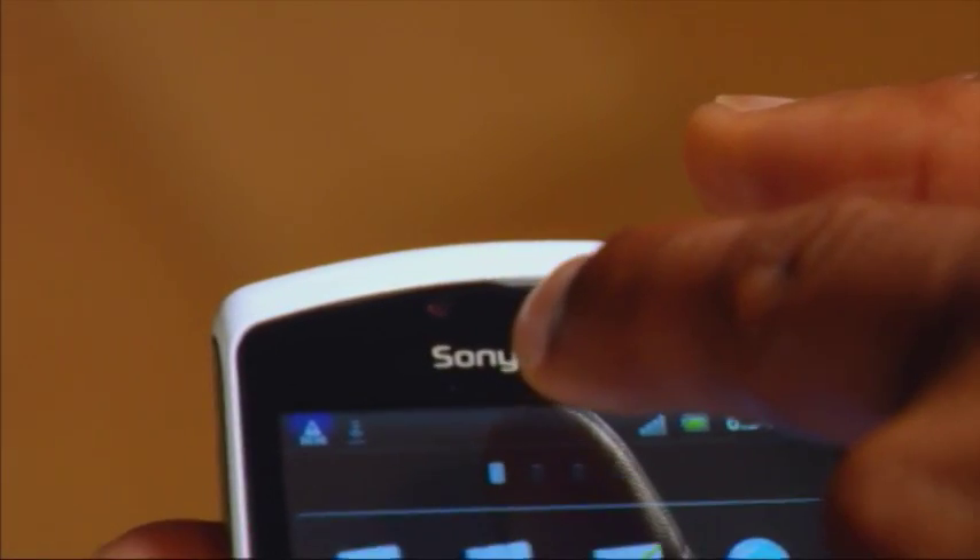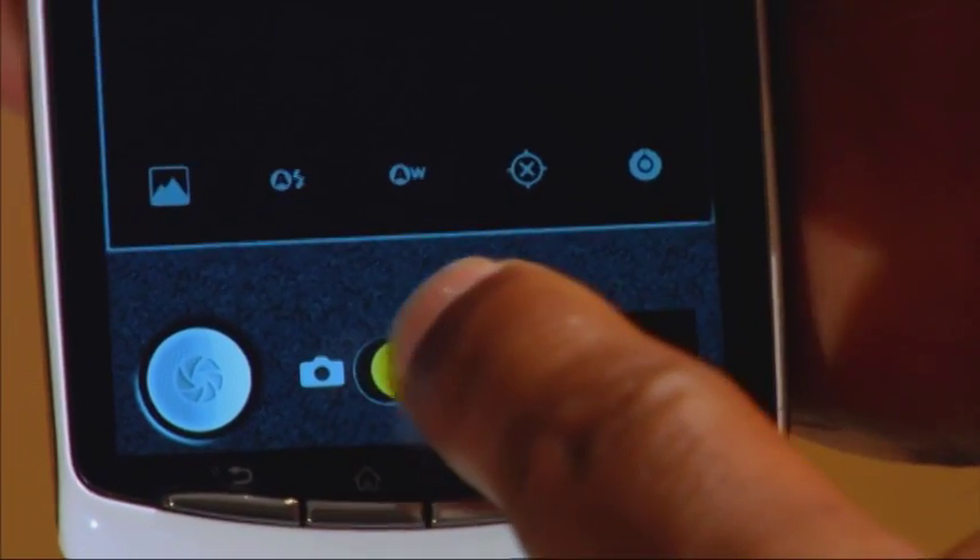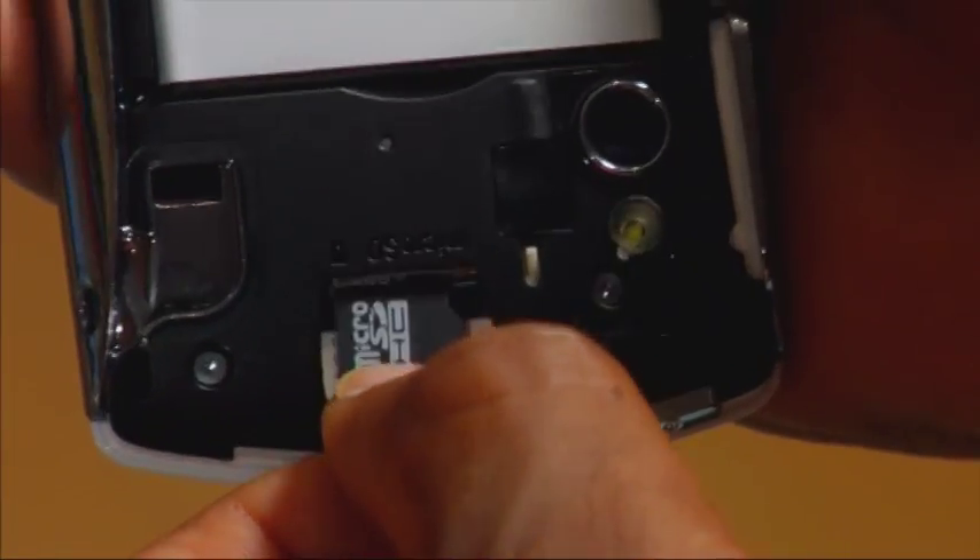It offers two cameras, front and back, for video chatting, and the back camera even comes with a flash for photo ops. You can also capture video, but not in HD. It also features a micro SD card offering expandable storage, which allows room to build your own tiny little arcade.